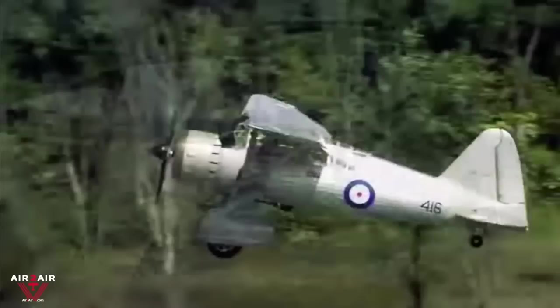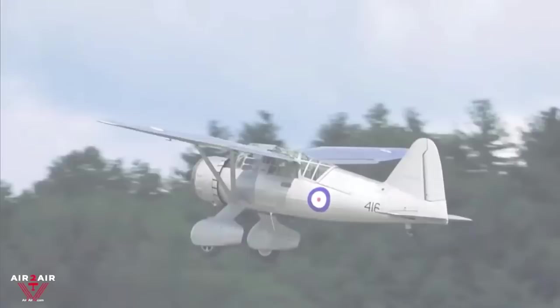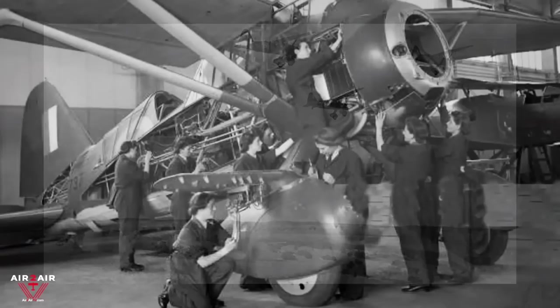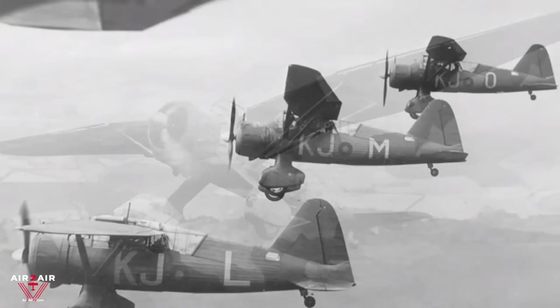The Lysander is a strange airplane. Compared to the Spitfire or Mustang, it's a big aircraft with a wingspan of about 50 feet. It was designed for short takeoffs and landings from rough, unprepared airfields. Its role was to provide the British Army with reconnaissance, artillery spotting, and general communications capability. Nicknamed the Lizzy, the Lysander was produced by Westland Aircraft and used immediately before and during the Second World War.